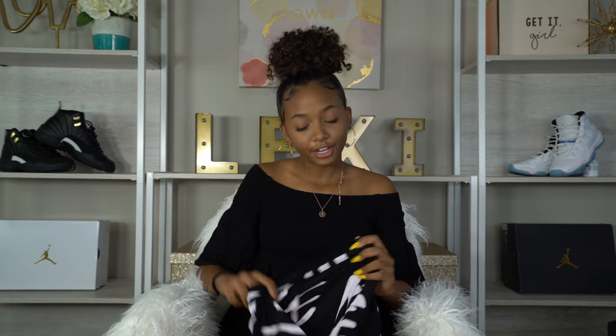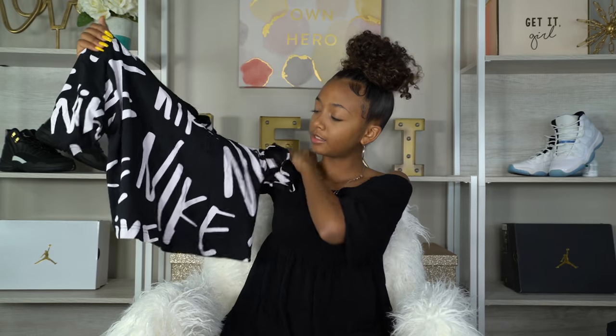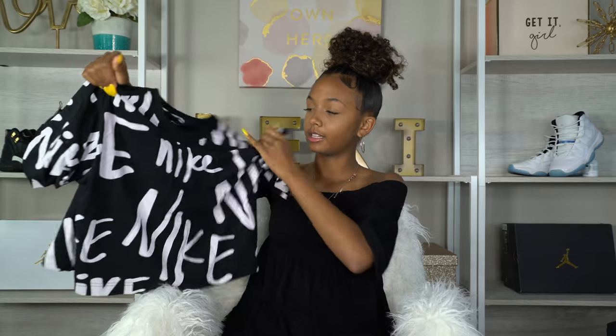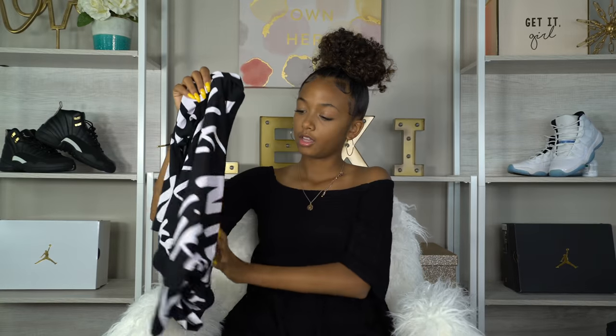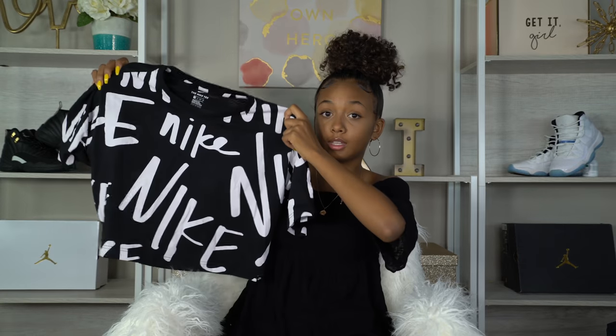Another thing I got from Nike — I got this crop top, it's not really a crop top. It's super long but kind of cut a little bit shorter than a regular t-shirt. It's just a black Nike shirt with the word Nike written in white in different fonts all over the shirt. I thought this was super cute too. I cannot wait to wear this with like some white pants or black shoes.